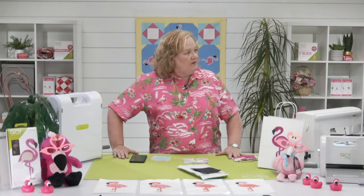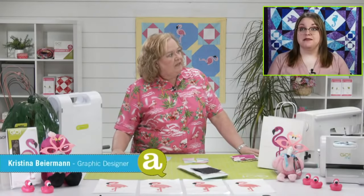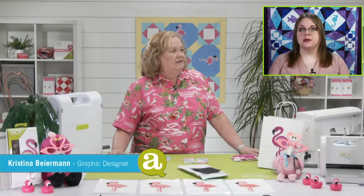My good friend Christine is in the house. How are you, dear? I'm doing just fine, how are you? Good. What'd you do this week?